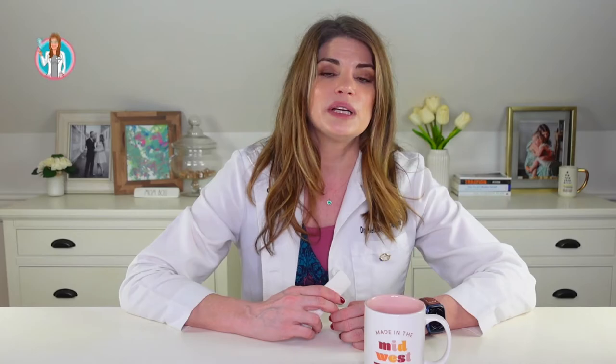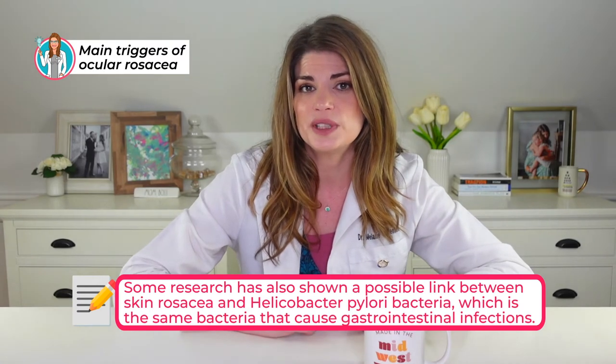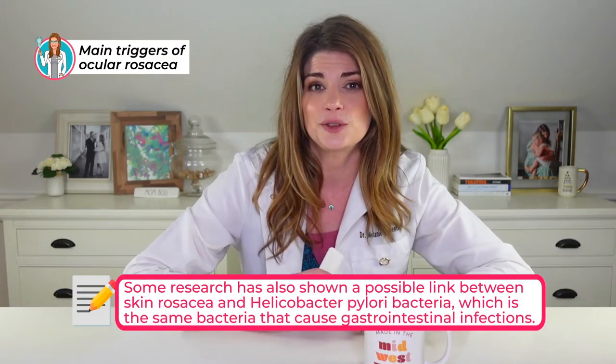There are many triggers for ocular rosacea. We don't know the exact cause, just as with skin rosacea, but it can be due to one or more factors: heredity, environmental factors, bacterial involvement, loss of skin barrier, issues with the microbiome, blocked glands in the eyelids, or eyelash mites — specifically demodex mites, which have been pointed to as part of the root cause. There's also research showing a possible link between skin rosacea and Helicobacter pylori bacteria, the same bacteria associated with gastrointestinal infections and ulcers. The gut-skin-brain axis and microbiome connection has also been pointed to as a potential cause.